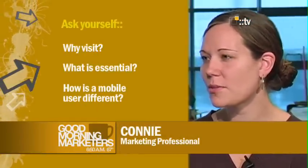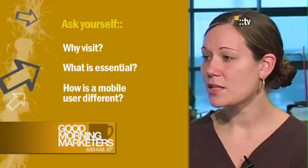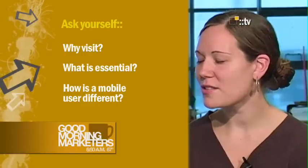Where do you begin when designing a mobile website? There are a few questions that you can ask yourself: Why would a user visit the site? What is the essential information for the target audience? And how does this user differ from somebody sitting at a desk? You can use these answers to guide your process.